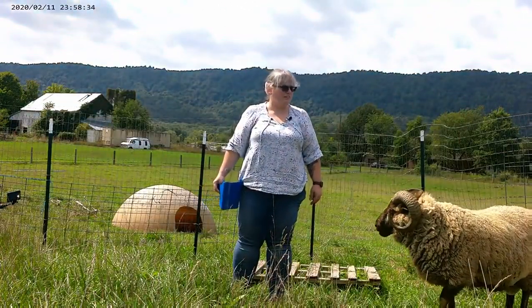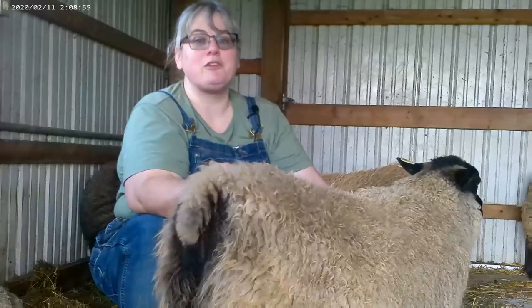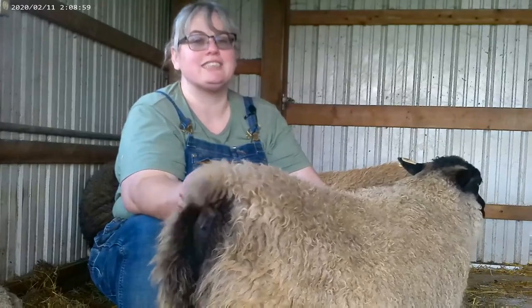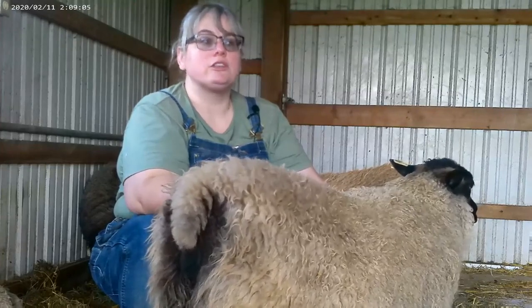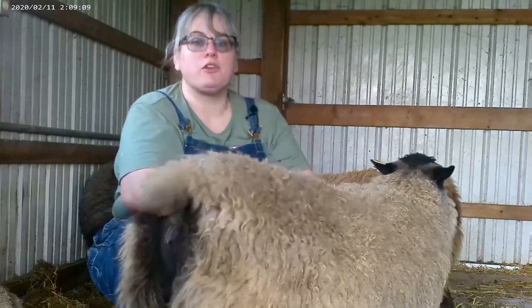My castrated ram Caster Bean is a lovely sheep and I love giving him scritches and treats and bananas — because he goes crazy for bananas. But I'm also very careful to remember that he's a ram and therefore there are some boundaries I can't let him cross, or it will become dangerous for both of us.